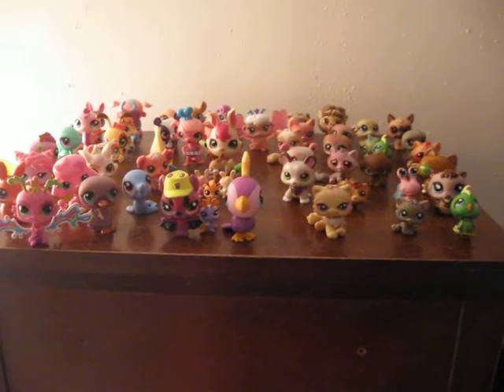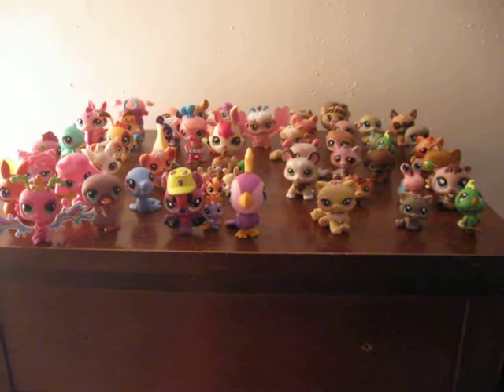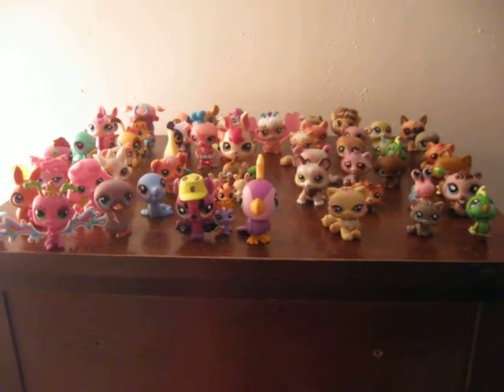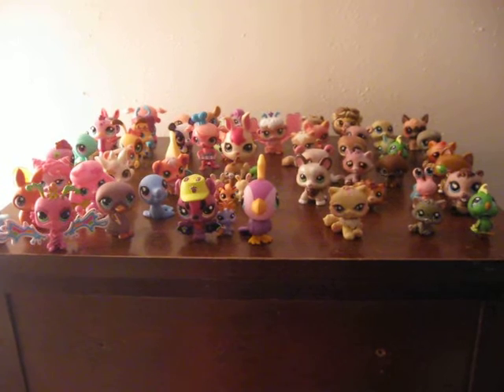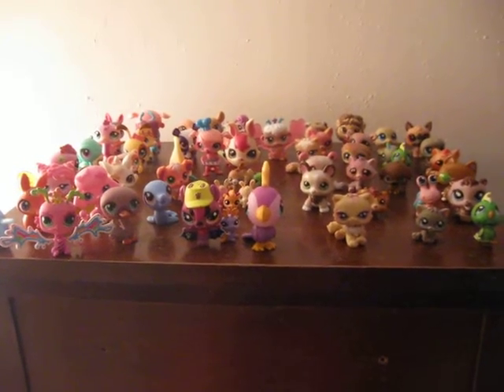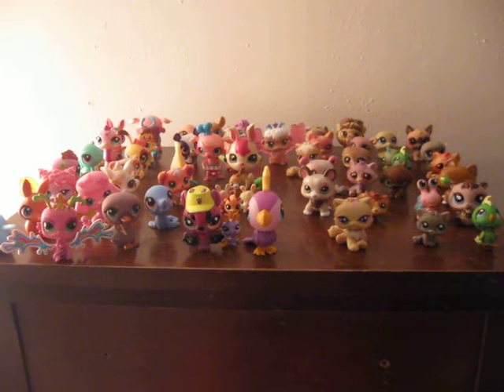Hi YouTubers, I'm Littlest Pet Shop Fan. This is most of my collection of Littlest Pet Shops. I started collecting five years ago and this is half of them — most of them are upstairs on my dressing drawer, I couldn't fit them all.